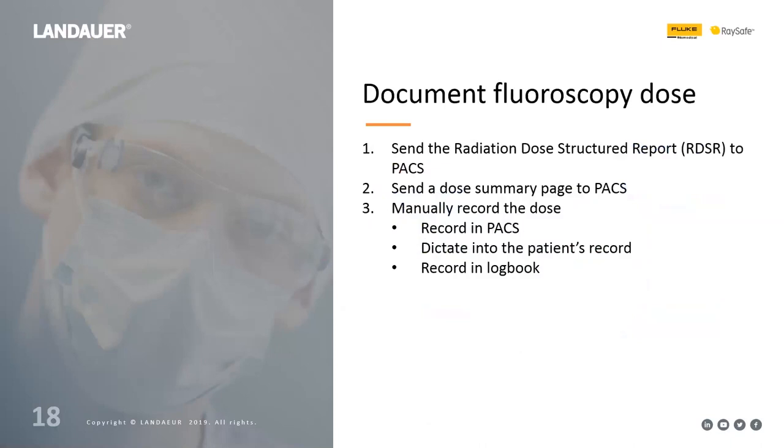My first recommendation is around documenting the fluoroscopy dose. The best way to meet this requirement is by sending the radiation dose structured report — the RDSR — to your PACS. This provides the most detailed information, allowing you to examine patient dose in much more detail later. Without that level of detail, there is significant uncertainty about what the real dose to the patient actually was.